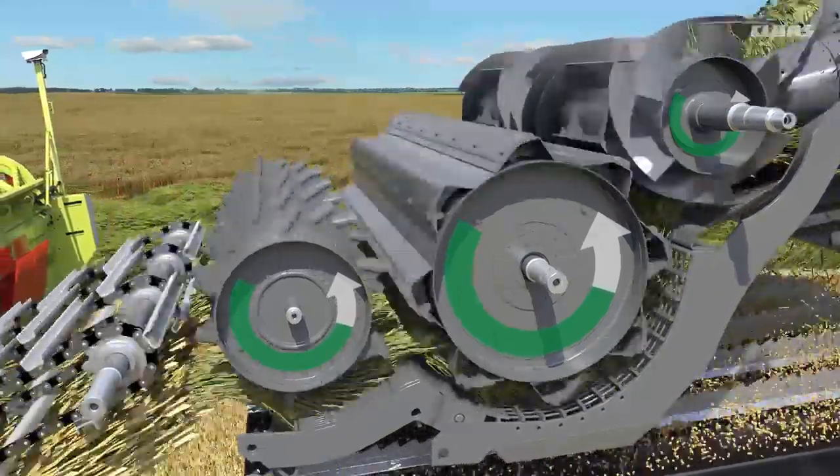The system is always active in the background in order to monitor the crop flow continuously. Any irregularities in the set speeds cause slippage, which triggers a corrective adjustment by the system.